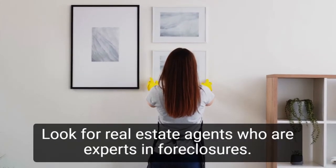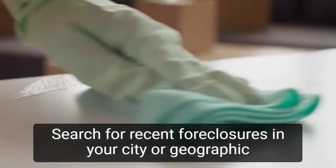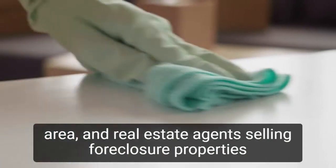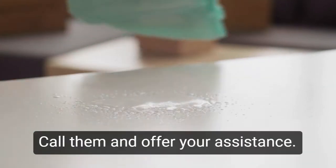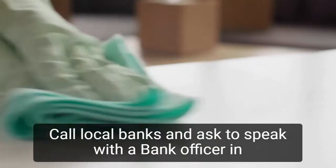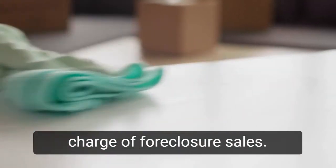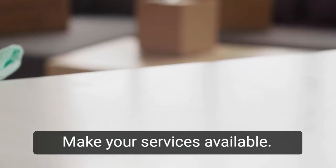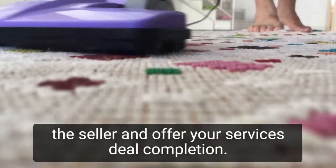Look for real estate agents who are experts in foreclosures. Search for recent foreclosures in your city or geographic area and real estate agents selling foreclosure properties on the internet. Call them and offer your assistance. Call local banks and ask to speak with a bank officer in charge of foreclosure sales and make your services available. When you see a property with a foreclosure sign, contact the seller and offer your services.